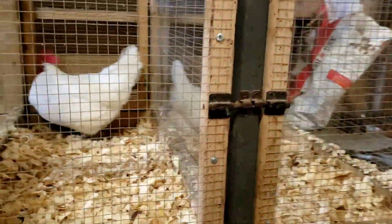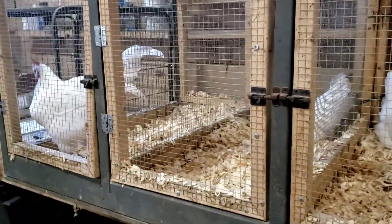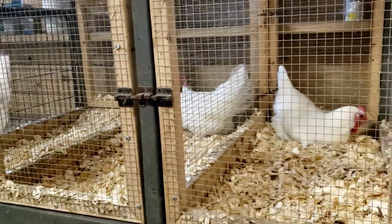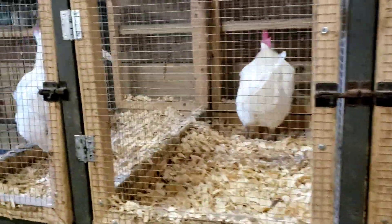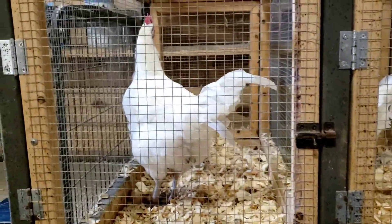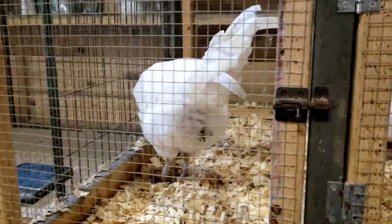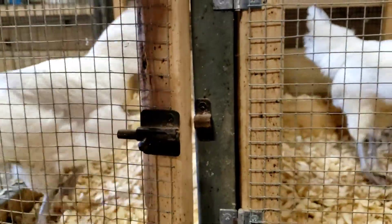Each of these birds has differences and some similarities. We're going to break that down and talk about the good and the bad and how things might go in a breeding situation. We're going to talk about the boys first.